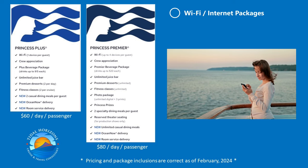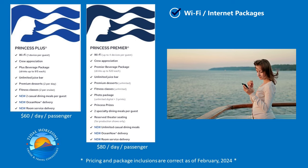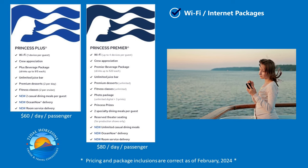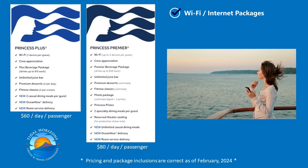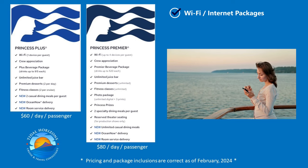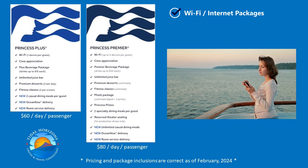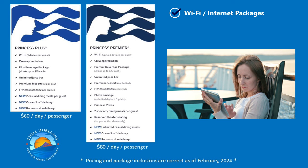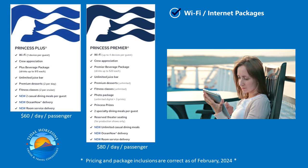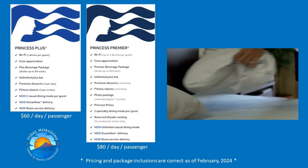Wi-Fi is the first item on the list, with Princess Plus offering one device and the Premier package offering four. It's very easy to switch between devices — your phone to laptop to tablet — so you'll need to determine if the four-device option is worth it. It's possible to upgrade to a four-device package on board without taking Princess Premier, if you want to connect a kid's device or extra devices. It makes more sense to do this than add an extra $20 per day per person if that's the only thing you need from Premier.